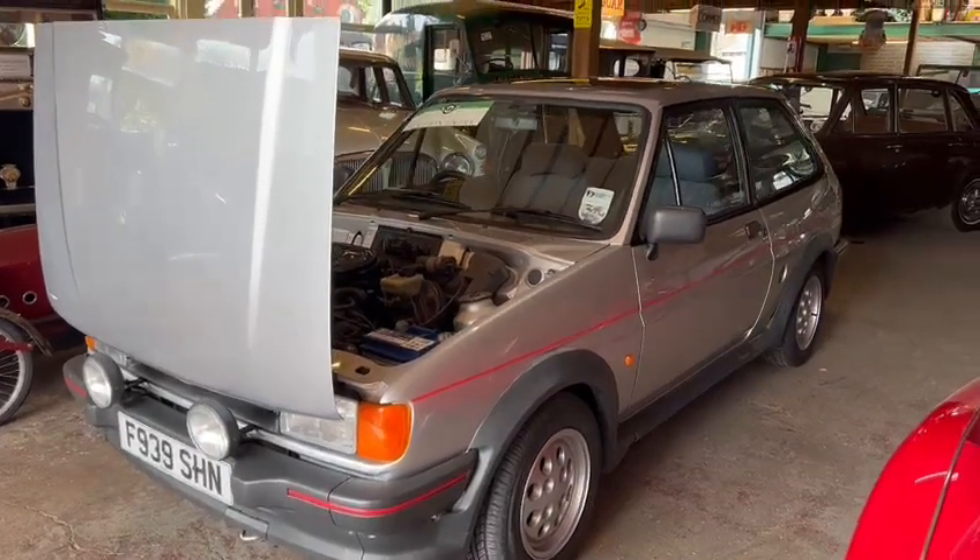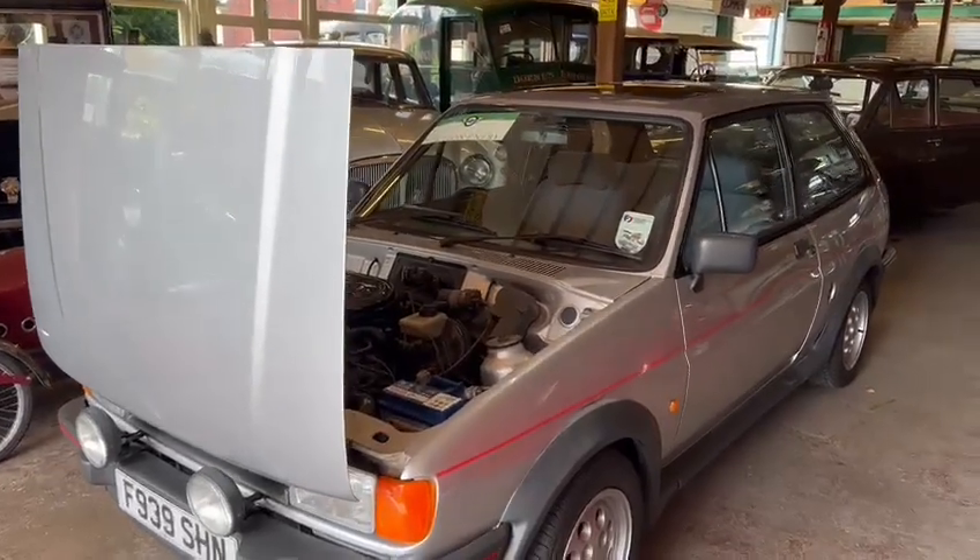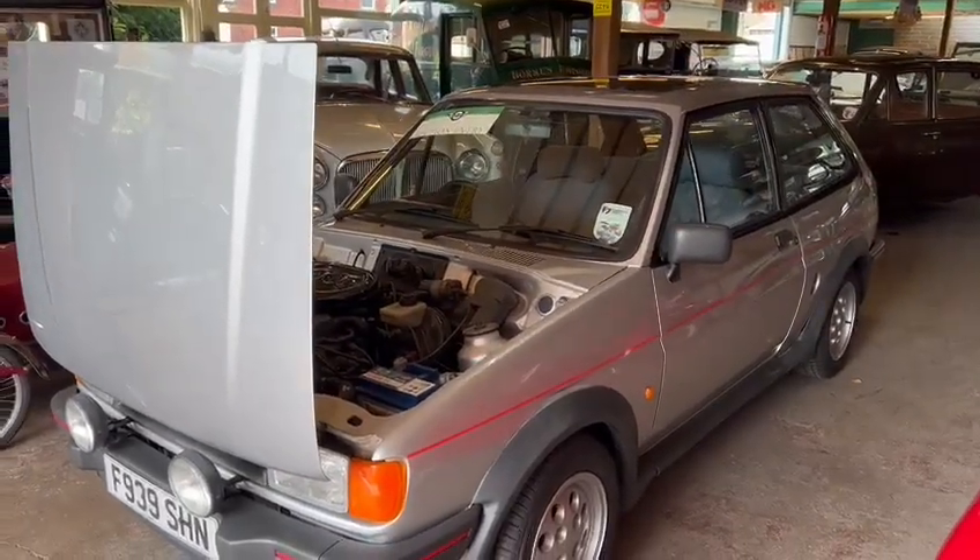Right guys, here we go - Fiesta XR2. This looks a nice car, just drove into the sale this morning. Nice gentleman, owned it for, I think he said, 13 years.